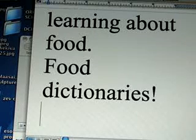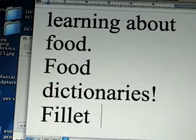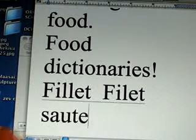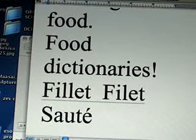We also have to remember special dictionaries. My wife has a food dictionary because there are words in English that come from other languages, like 'fillet' or 'sauté.' To understand these words very well, it's nice to have a special dictionary.